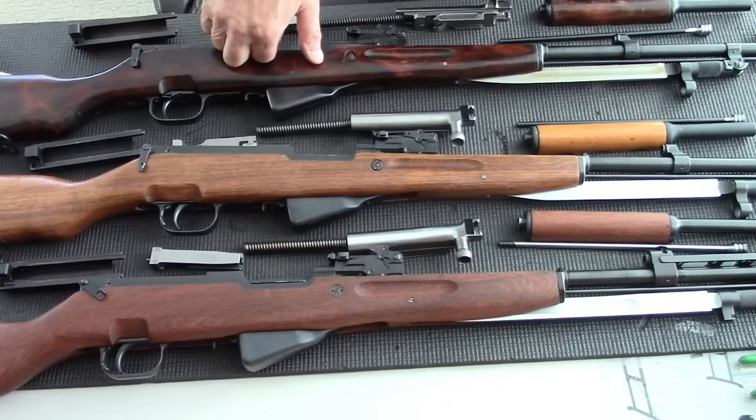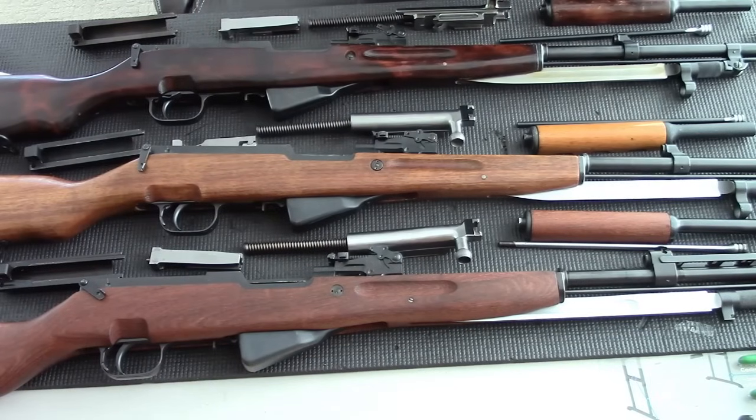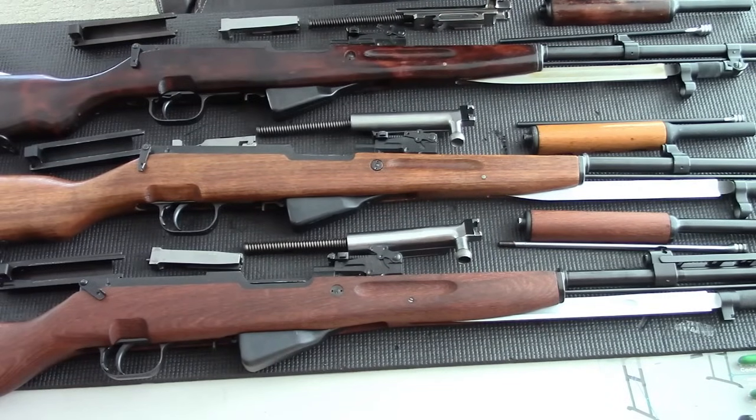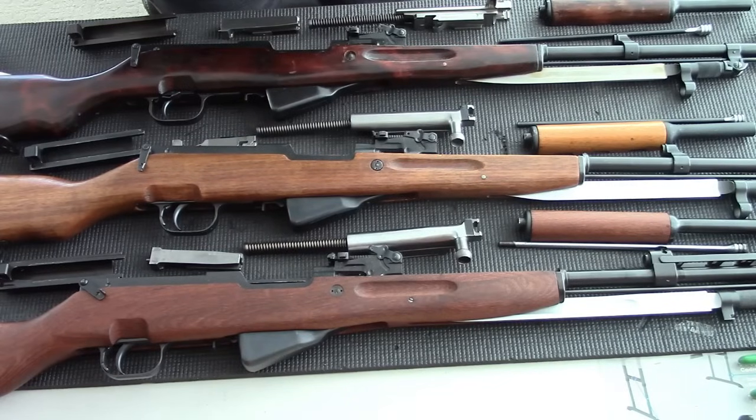Summarizing in terms of workmanship and quality: honestly, all three are pretty good and pretty close. But in no way would I say the Yugo is better than the Russian overall. I would say the Russian, in terms of quality, is a little bit better than the Yugo and also a little bit better than the Chinese. After all, they were all built from the same machinery. Thank you very much for joining me — please subscribe and see you all!